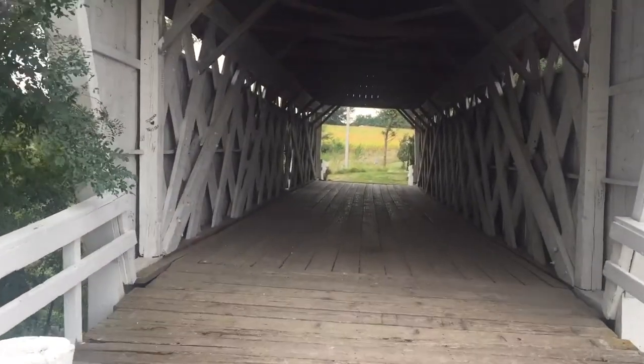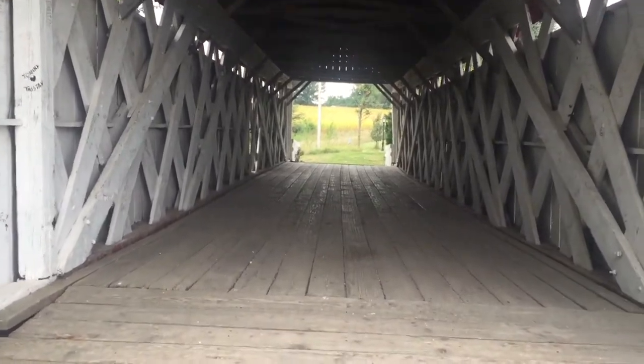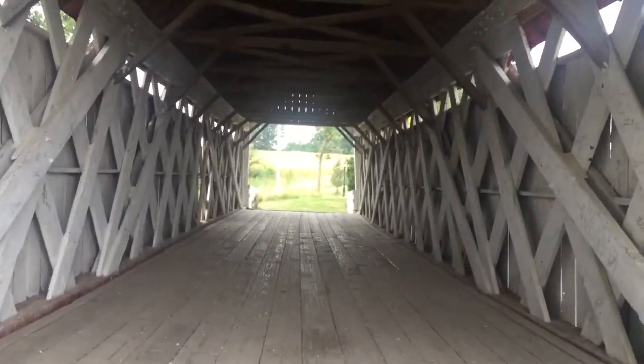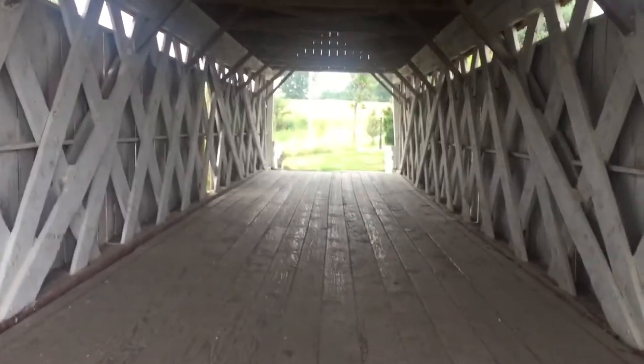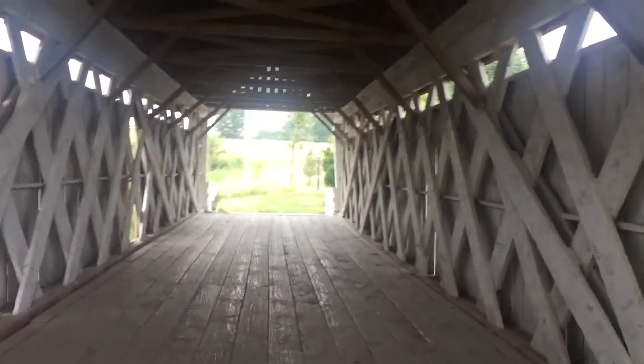There are a lot of covered bridges around the country, and they are documented. Most of them are on the National Registry of Historic Places because they have survived the test of time, and this one is as well.